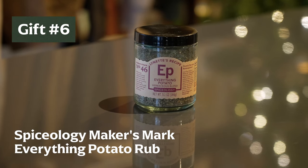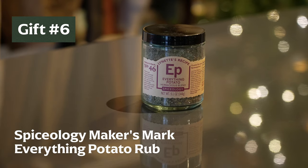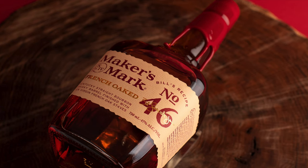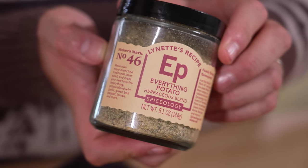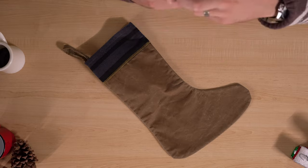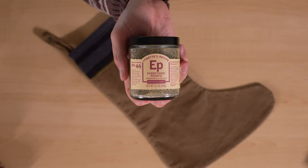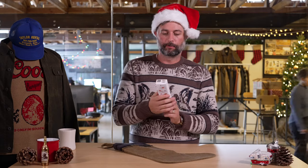Next up, new to the stocking stuffers list this year — a little spice. This is the Maker's Mark Number 46 Everything Potato Herbaceous Blend by Spiceology. It's a blend meant to replicate the legendary Maker's Mark Number 46 bourbon flavor profile. It's amazing on potatoes, hence the name, but you can put it on anything you're cooking — meat, chicken, pork, beef. Whoever is lucky enough to get this on Christmas morning, protect it — everyone will be grabbing it for their hash browns or breakfast potatoes.